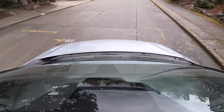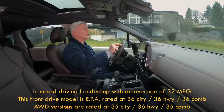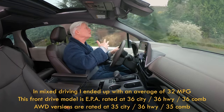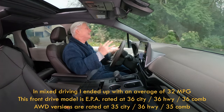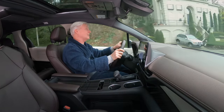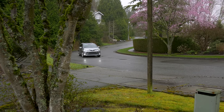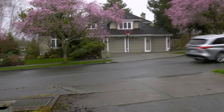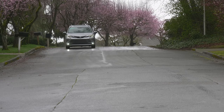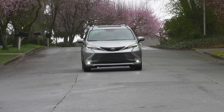The only thing Sienna does better than family hauling is fuel economy. The EPA rates this front-wheel drive version at 36 miles per gallon. When it comes to city fuel economy, it's nearly twice as good as the outgoing V6 Sienna — that is impressive. That said, Pacifica is available as a plug-in hybrid that easily charges overnight using a standard 120-volt outlet. It doesn't need to be charged, but fully juiced there's 32 miles of all-electric range — a huge advantage for efficiency fans.